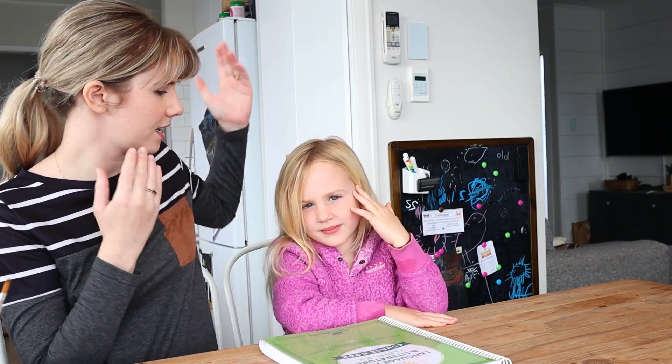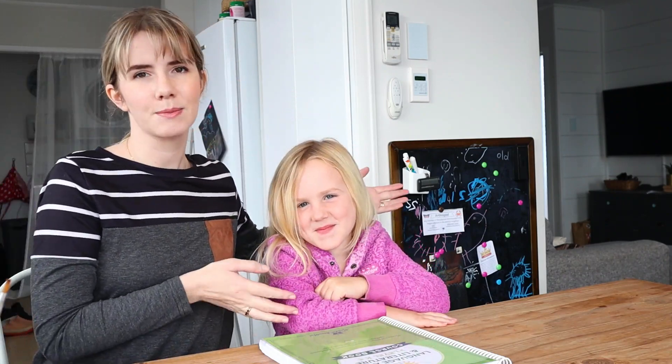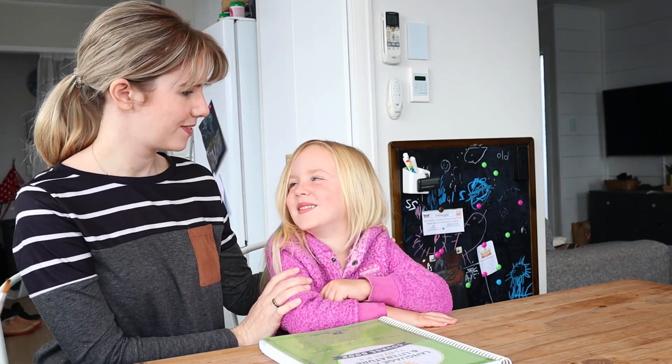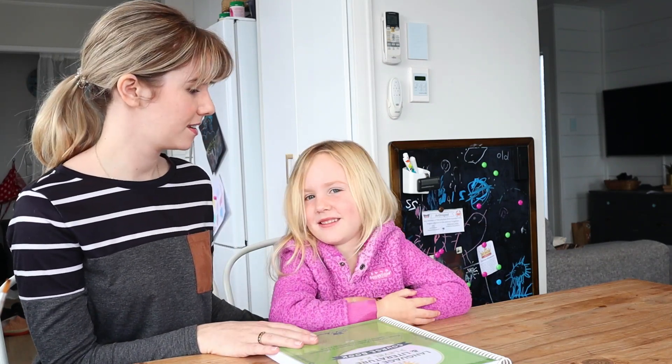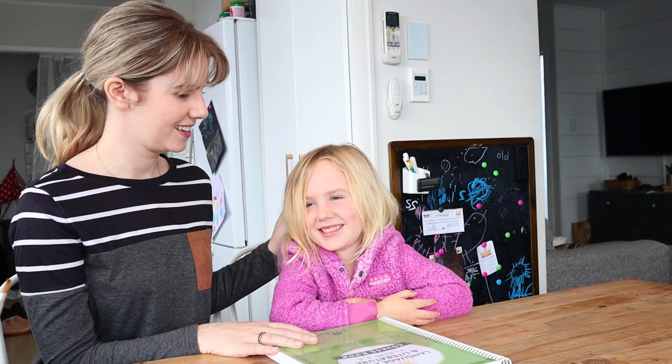Hello everybody, welcome back to my channel. If you are new, my name is Christine and this is Annie. Annie is my daughter. How old are you, Annie? Five. And soon it will be your birthday. Yes. How old will you be? Six. Are you excited? Yep.